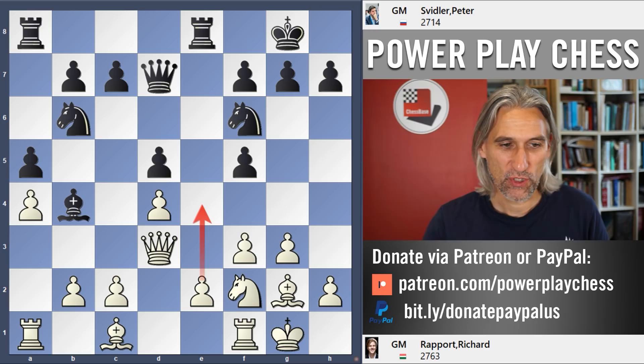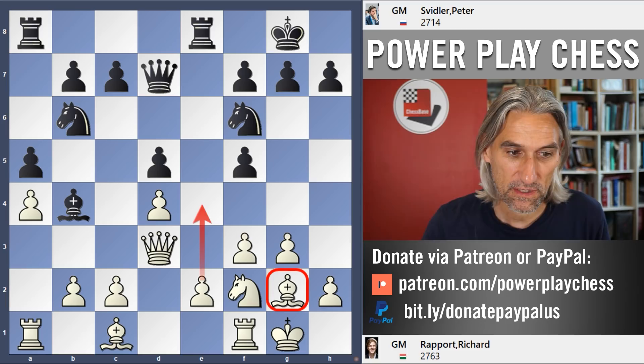This is white's idea: if white can break open the position, then that bishop will breathe again and of course it has no opponent — it's a light-squared bishop. So that's the big idea.